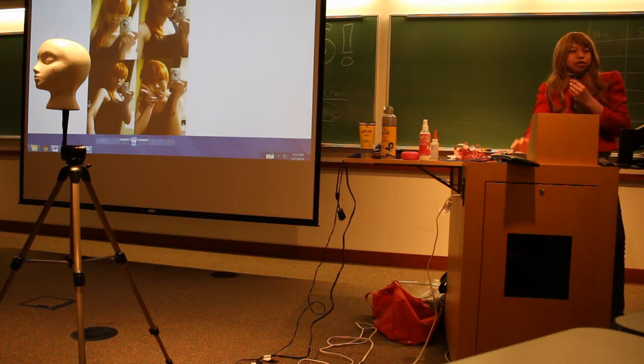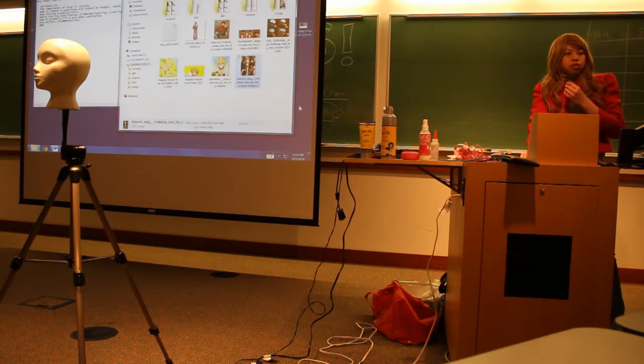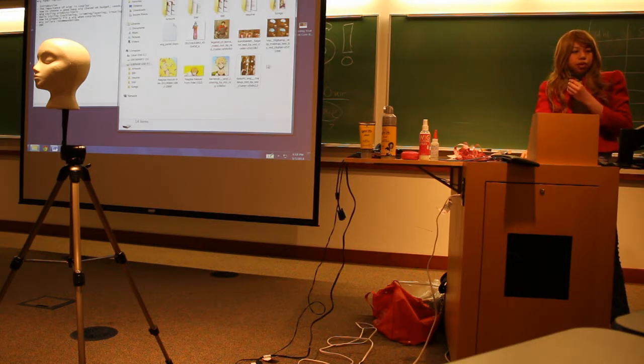If you want to do characters with a ponytail hairstyle, you can also use a wig. It's not that hard — there are online tutorials on how to put a wig up in a ponytail. There are also some pre-styled ponytail wigs you can get from Arda Wigs, which I'll talk about later.